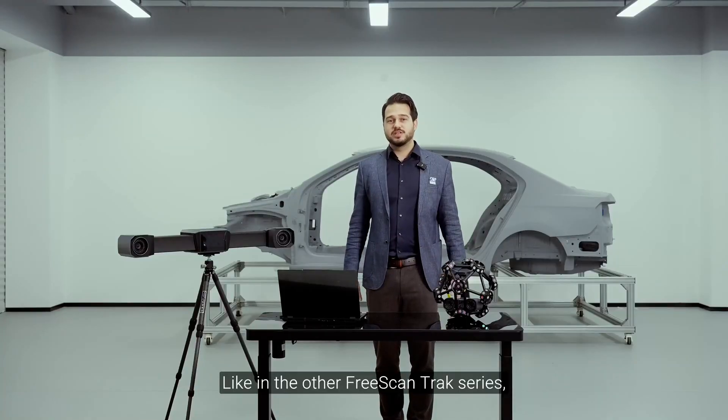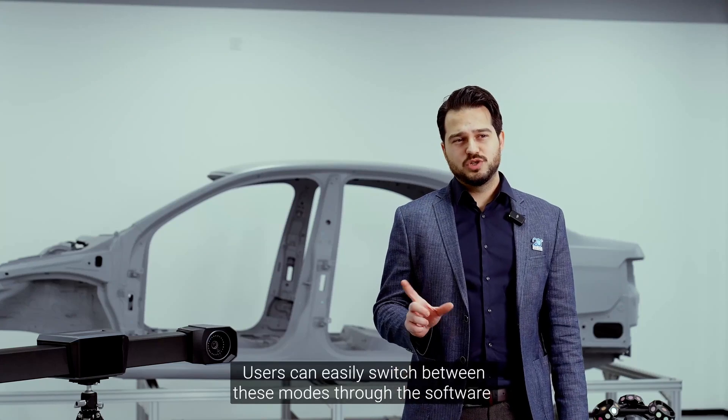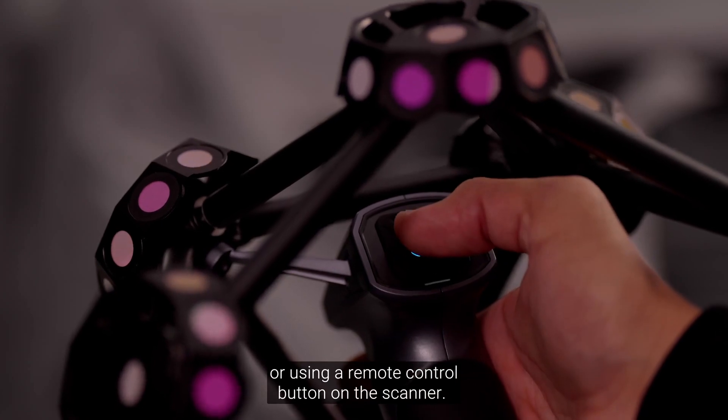Like the other FreeScan Track series, Track Pro W offers three scanning modes to cover various applications. Users can easily switch between these modes through the software or using the remote control button on the scanner.